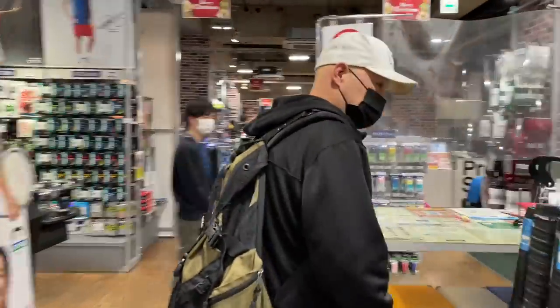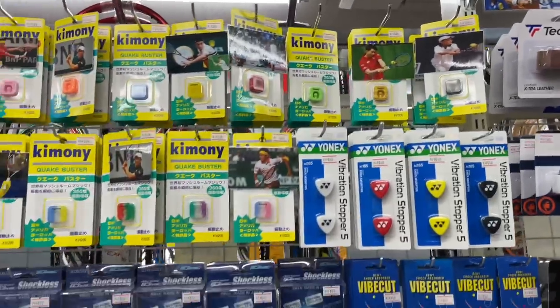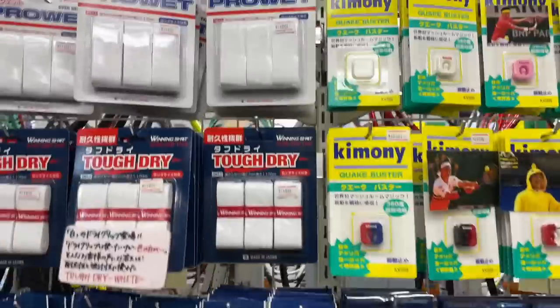One shocker was that every store had private label — their own brand overgrips. When I asked them what brand overgrip sold the best, they always said, our brand. My guess is they have a Japanese manufacturer and they're saying, put my name on that overgrip. I think they're the same overgrip — like a white super-grab pro overgrip type — and they just put the store's name on it. They also have, which is a little less popular, that blue grip-that-don't-slip. They probably recommend their own private house label brand.